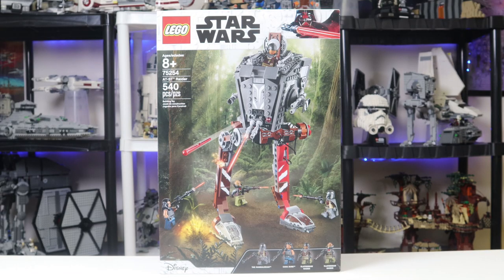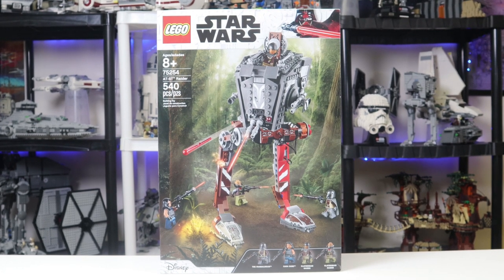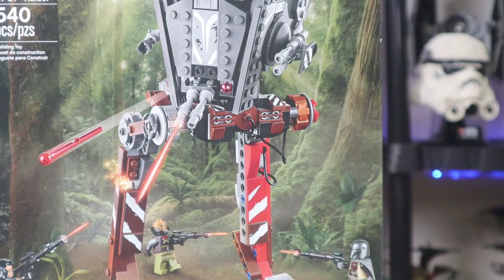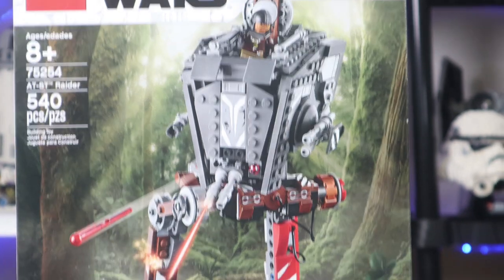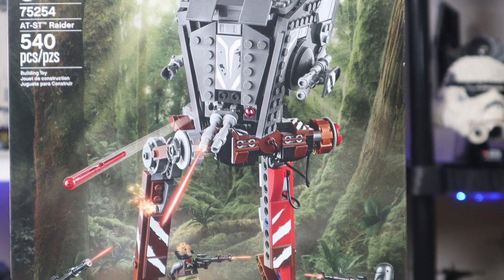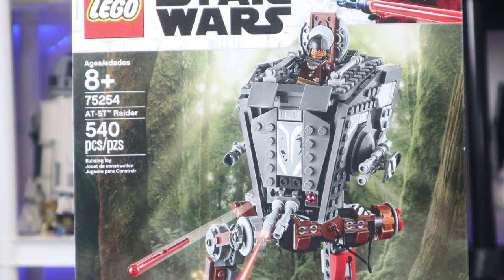First up, we have the box art. Obviously, this depicts the battle in the trees on the planet that this takes place on — I do not remember the name, so feel free to tell me in the comments. You have the Klatooinian Raiders using their AT-ST Raider and they're all having a great fight. There are some details up there.